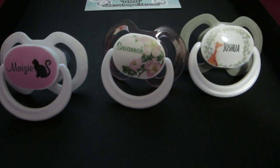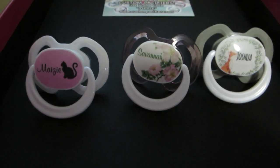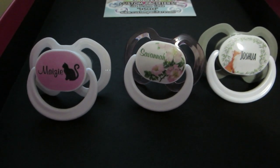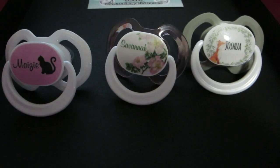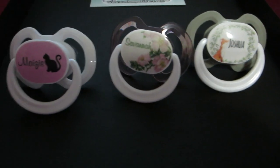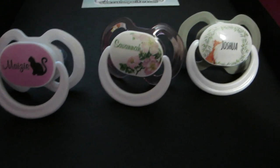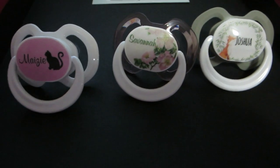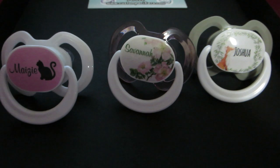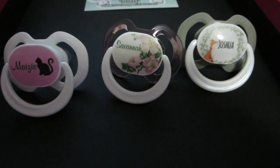A friend of mine had already sent me two custom pacifiers — one has Landon's name on it and the other is for Zoe and has Zoe's name. So I thought I would use this opportunity to get a few more pacifiers with my babies' names on them, and eventually I'll probably go back and get some more, because it would be cool to have all my babies have their own pacifier with their name.